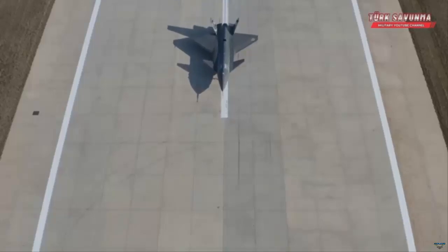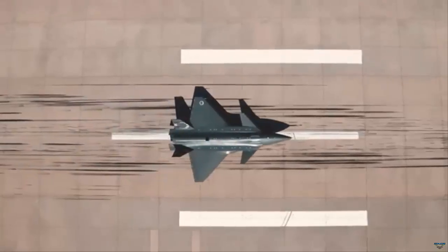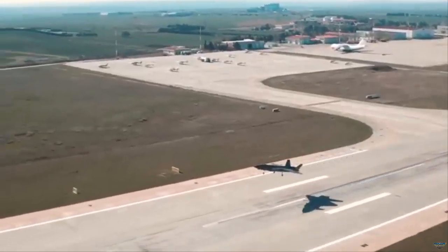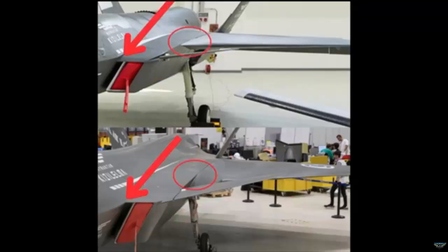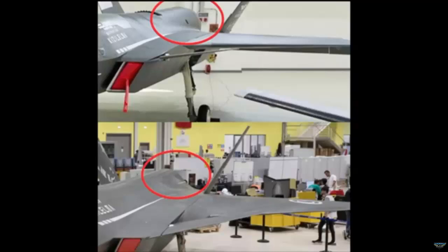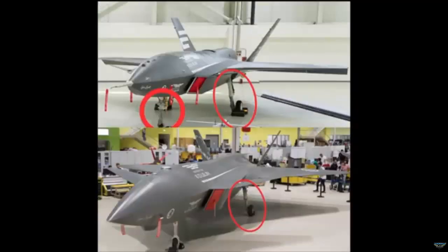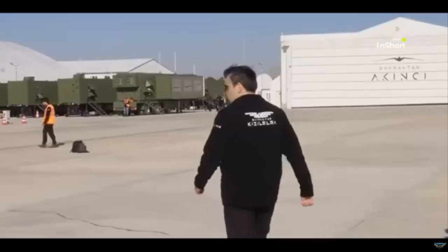In the new prototype, the vertical stabilizers in the tail section appear to have a much simpler appearance compared to the old prototype. The main factor here is that the subsystems controlling the stabilizer are placed inside the fuselage. This results in a lower RF signature cross-sectional area and aerodynamic improvements to overall performance. As the aircraft's radar cross-section decreases, the probability of detection by enemy radars and its effective range decrease considerably.